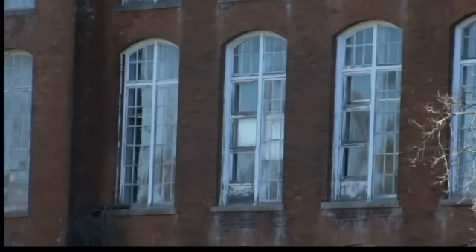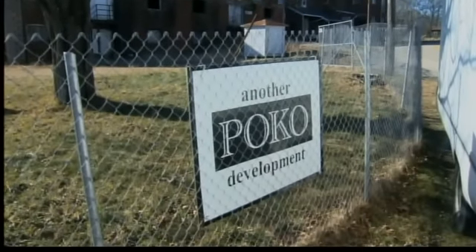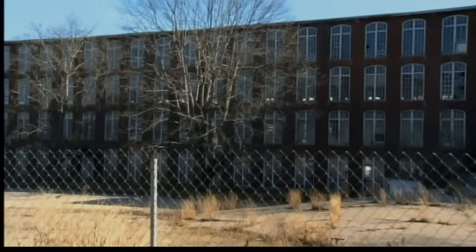This comes after the town halted efforts to find the building owners, Poco Properties out of New York, for blight. The first selectman says they are trying to get financing to develop the property, but we wanted to know if more needs to be done to light a fire under those efforts.